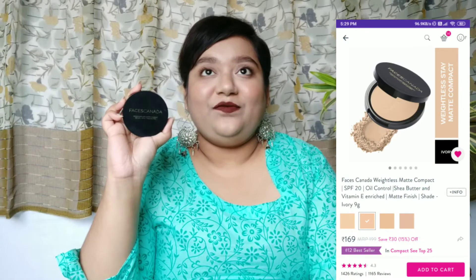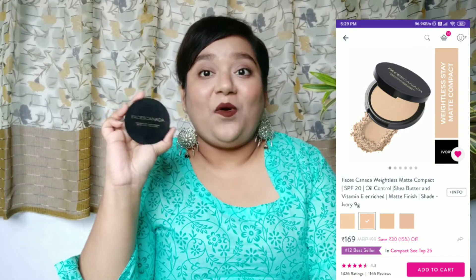The next product is this compact, which you've probably seen in all my videos because I love it. After applying foundation, this ensures there's no excess oil on my face and keeps it non-oily. It won't last all day, but you can easily reapply it whenever needed. It's available in four shades — I'm in shade 01 — so you can check the shades online.